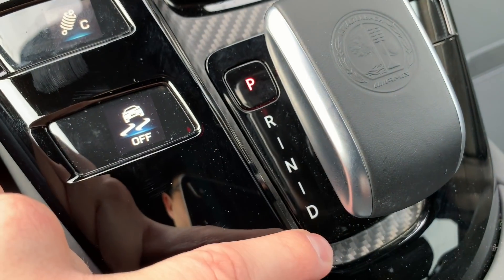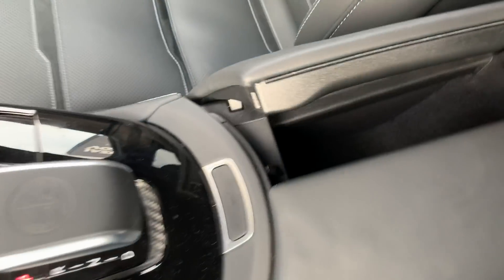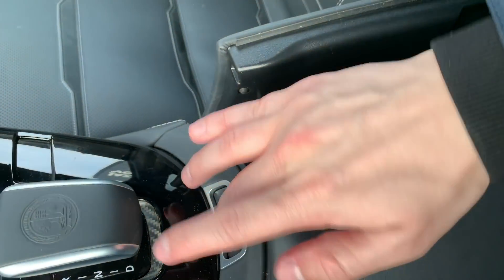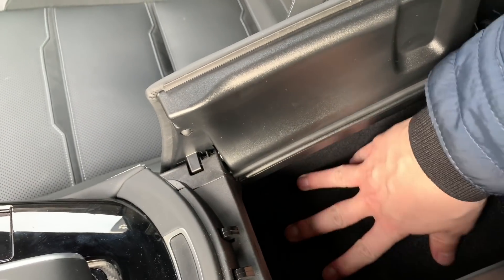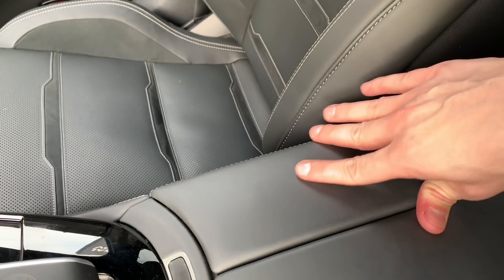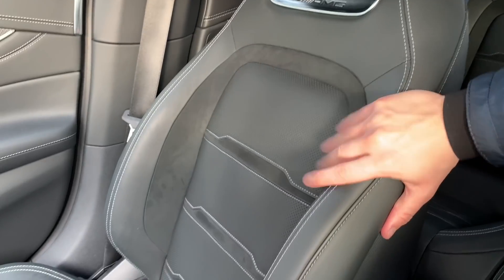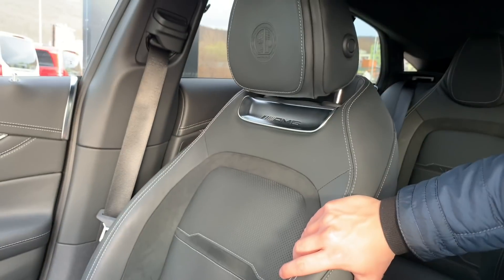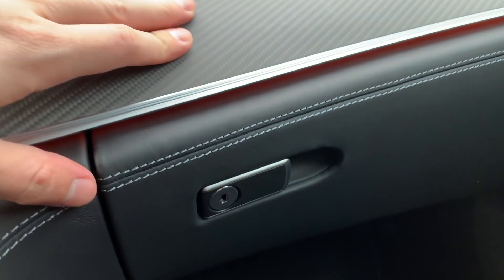Parking, reverse, neutral, and drive. And here you have storage — quite deep — and some USB ports. These are the seats as I showed you already. These are the comfort seats and you can have AMG Performance seats which have an integrated headrest.